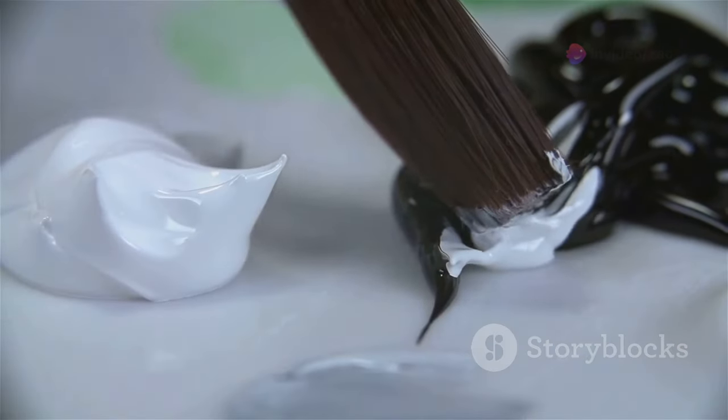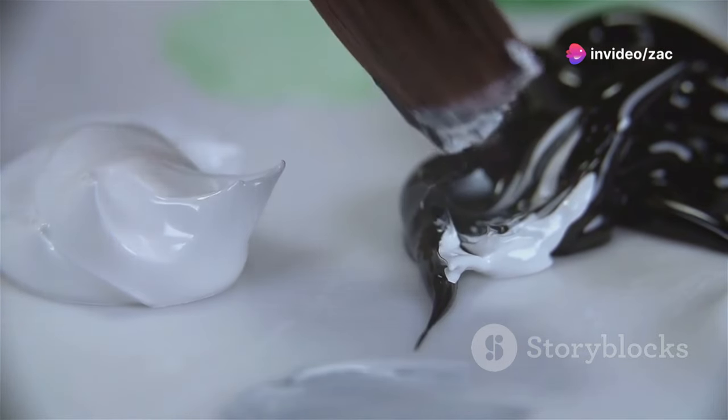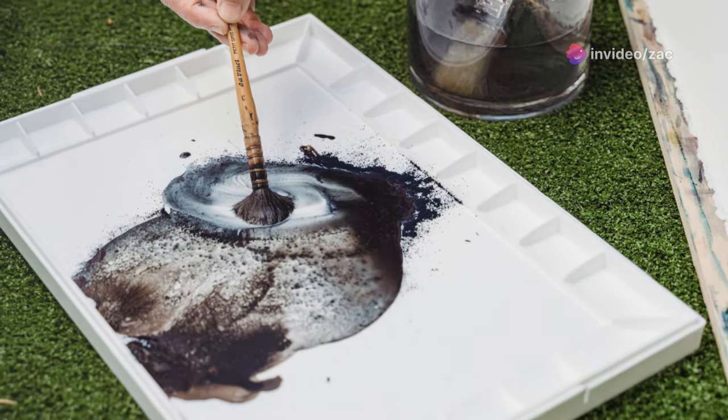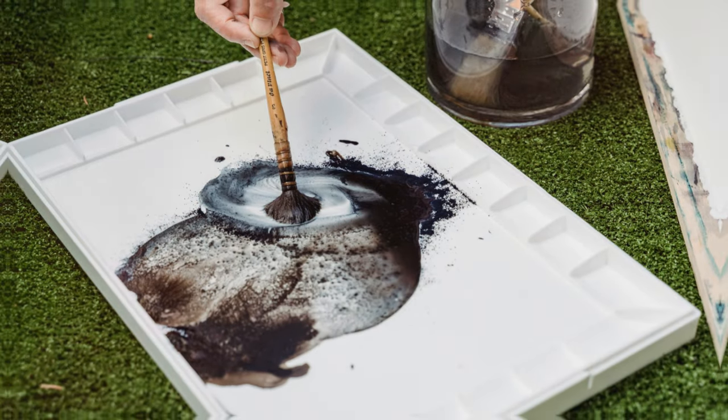And don't forget about the power of white and black. Adding white to a color creates a lighter tint, while adding black creates a darker shade.